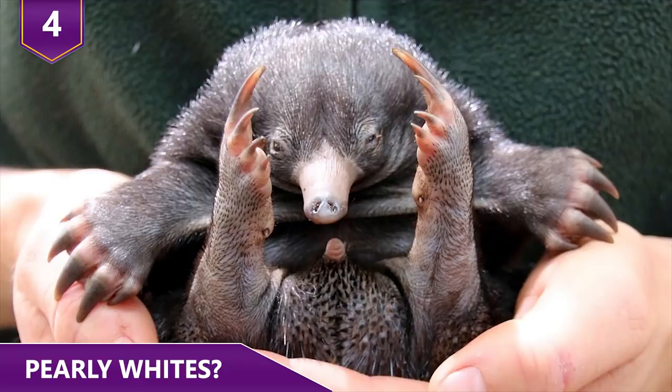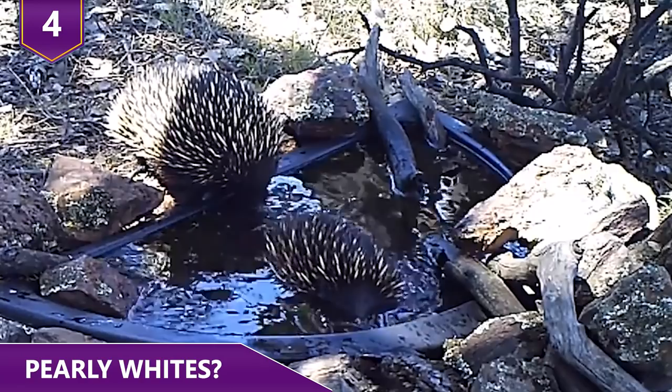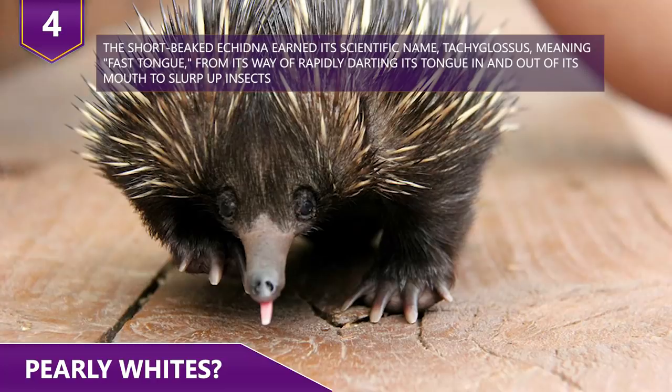Number 4: Pearly Whites. Echidnas feed their babies milk, just like other animals, but the mothers don't have nipples. Instead, female echidnas have special glands in their pouches called milk patches that secrete milk, which the toothless baby echidna laps up. When fully grown, echidnas have tiny mouths and toothless jaws at the end of their slender snouts — even grown echidnas don't have any teeth. Instead, they use their long, sticky tongues to feed. An echidna's tongue can reach up to 7 inches in length when extended.